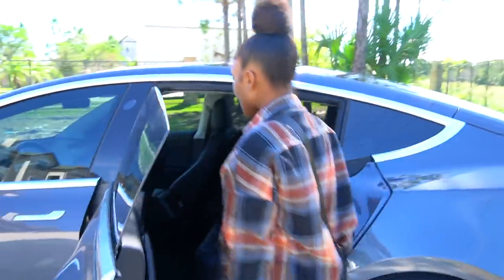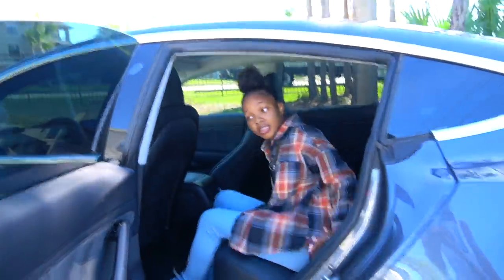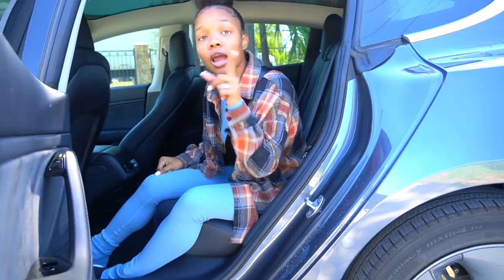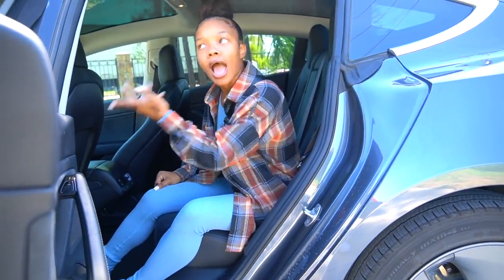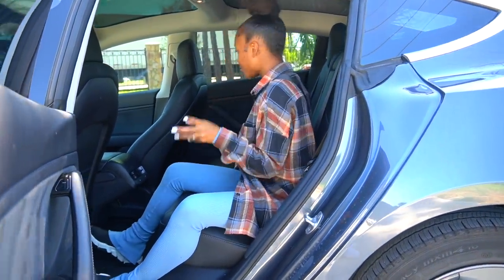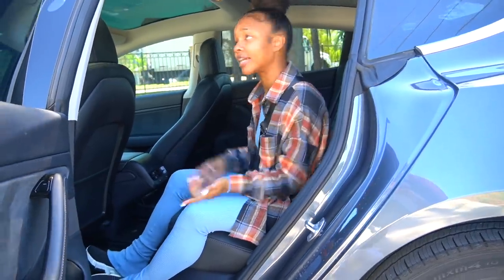The doors open like this — right here — and I have so much space back here. Jimmy is my little chauffeur. You know what a chauffeur is — someone who drives me around, because I'm a celebrity. It's so spacious. And look at the ceiling — it has a full glass roof that goes all the way to the back!